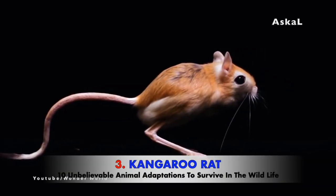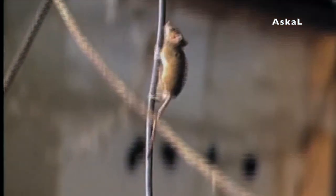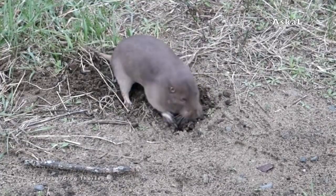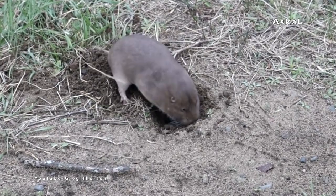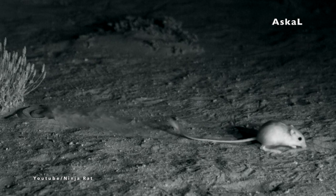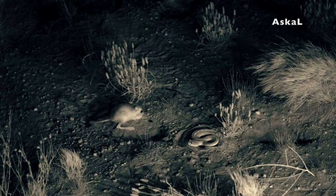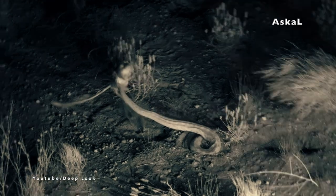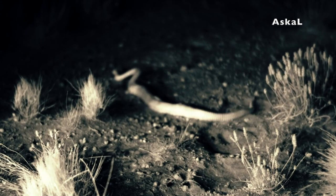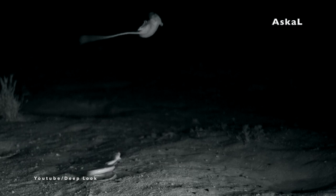Number 3: Kangaroo Rat. Despite the name, the kangaroo rat is not actually a rat. They are a member of the Heteromyidae family, which is the closest relative of pocket gophers. Kangaroo rats detect predators around them very well, thanks to their very good sense of hearing. They can react almost instantly to attacking predators. With their very long tail and massive hind legs, they can quickly jump and escape from predators before getting caught.